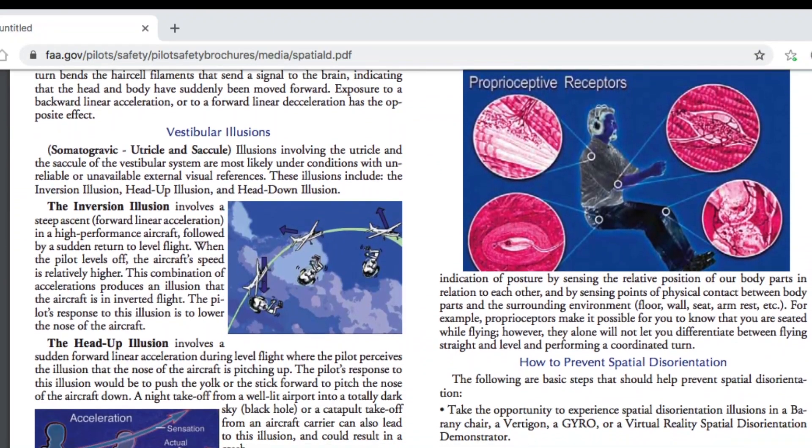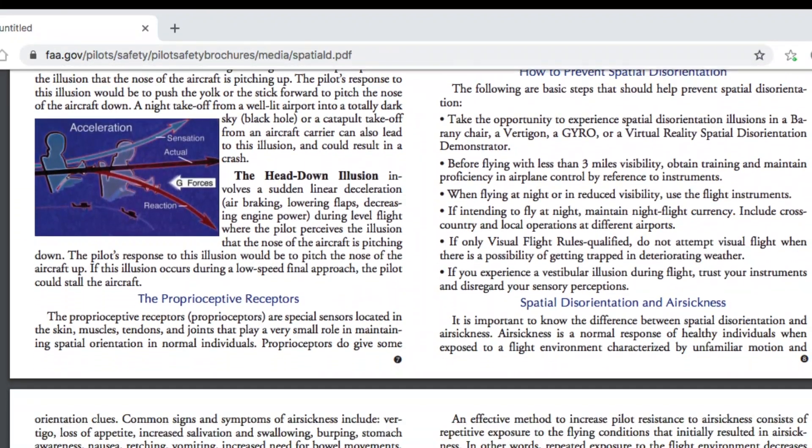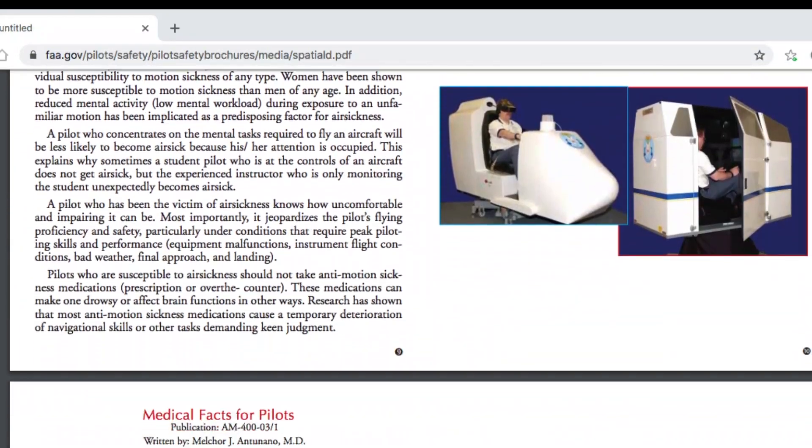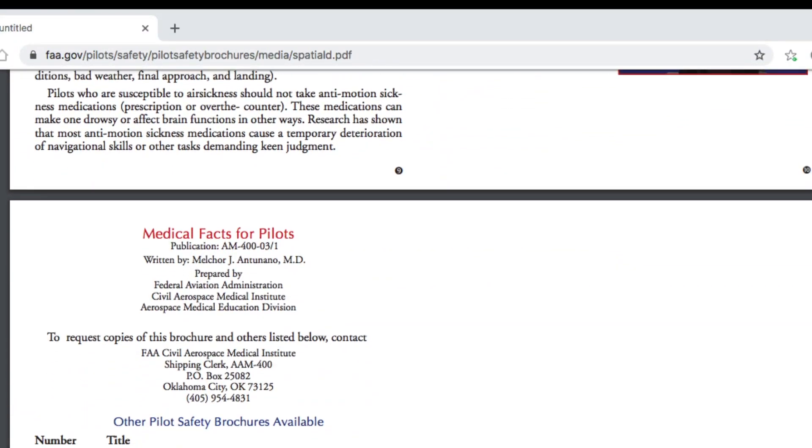It affects VFR private pilots, especially when flying at night. It can affect instrument pilots on takeoff and especially when going missed. And it can even affect glider pilots in day VMC conditions. Somatogravic illusion was a key factor in the crash of an Atlas Air Boeing 767, which we talked about in episode 156.